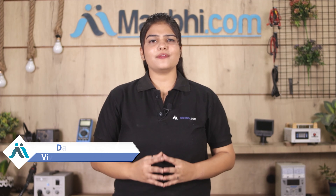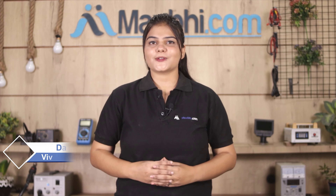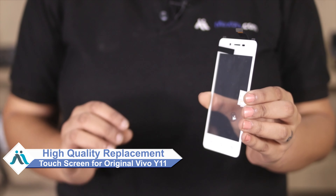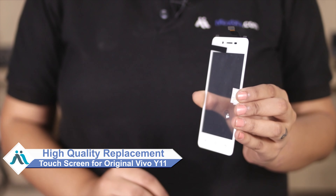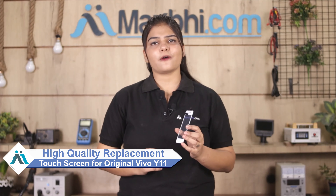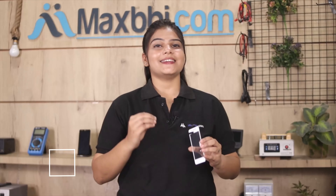Hi friends, this is Lucky from MaxBee.com. Are you damaged Vivo Y11's touch screen? Worried of high repair cost of your smartphone? Don't worry, you can now buy high quality replacement touchscreen for your original Vivo Y11 at a very affordable price from MaxBee.com and can fix your phone yourself at home or get it repaired by any professional very easily.